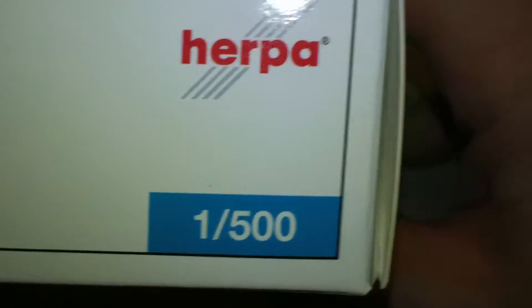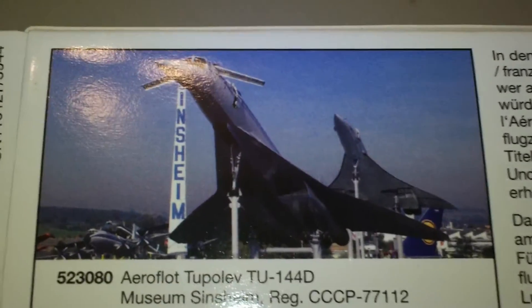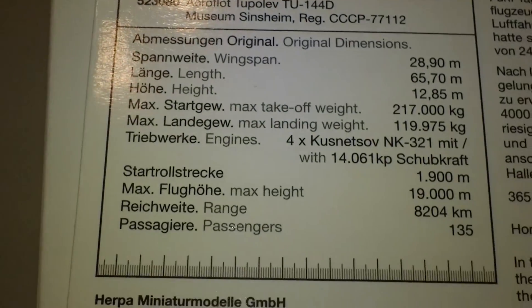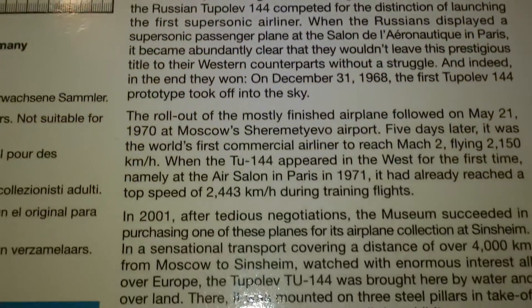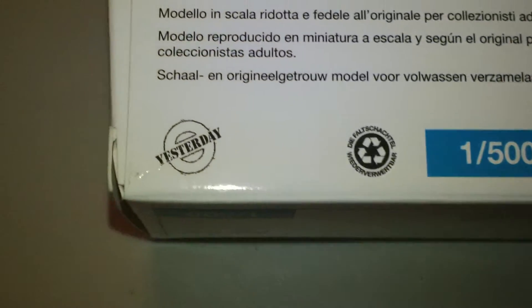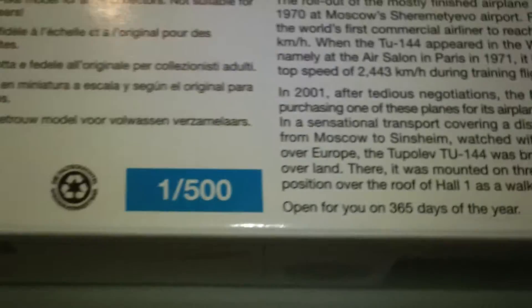It's a Yesterday series, Herpa 1:500. There's the barcode. There's the stats and then it goes through a whole little thing about the plane. The museum is open 365 days a year — that's pretty cool.